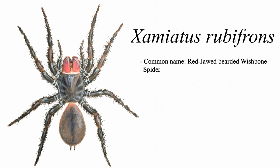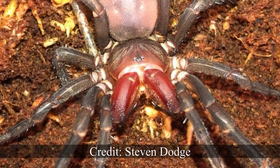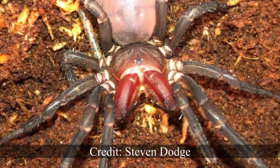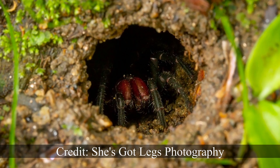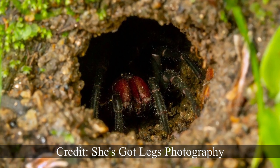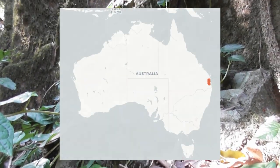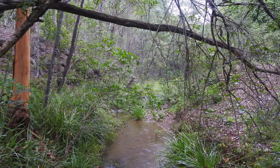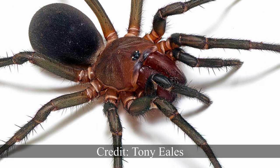Next up is Zamiatus rubifrons. Like Idiosoma nigrum, Zamiatus rubifrons is a mygalomorph, or primitive spider, however it belongs to a different family called the Microstigmatidae. This is quite a large spider, with a body around 40mm in length. Like all members of its genus, Zamiatus rubifrons is a terrestrial burrowing species. Unlike the elaborately decorated burrow entrances of Idiosoma nigrum, the burrows of Zamiatus rubifrons are rather minimalistic in appearance, and it takes a practiced eye to even recognise them as a spider burrow. These impressive looking spiders inhabit the subtropical rainforests of southeast Queensland, where they are typically found within close proximity to creeks, most likely due to being quite dependent on moisture, as like many burrowing spiders they desiccate rather easily.